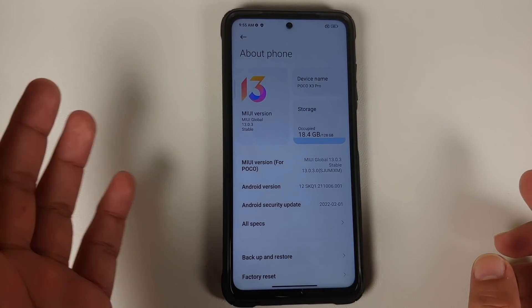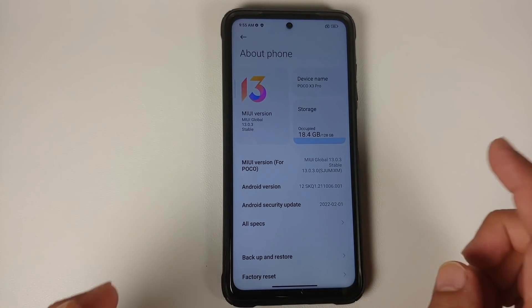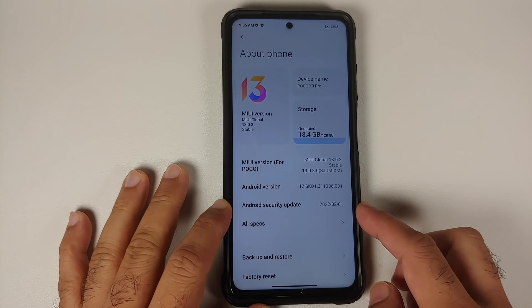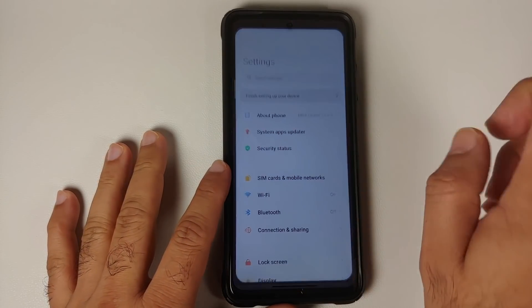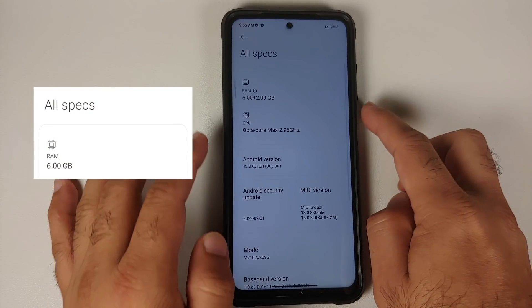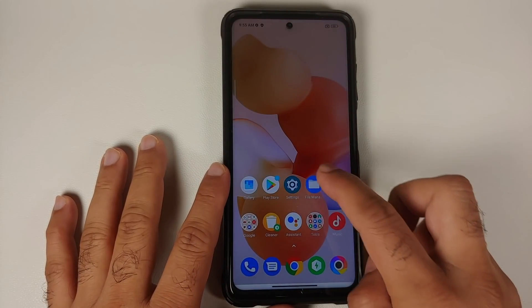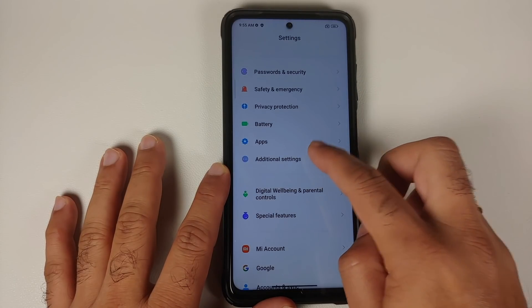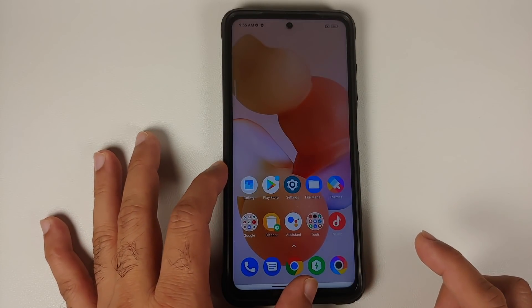The first change you're going to notice is that MIUI 13 means you get a new logo. The security patch being used is from February 2022. In settings under About Phone, all the specs now show six plus two GB of RAM because memory extension is enabled in Additional Settings.